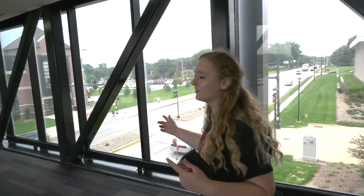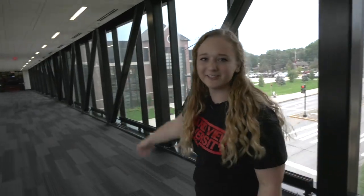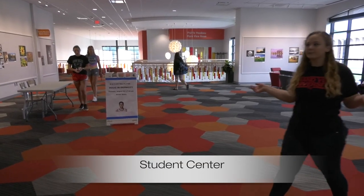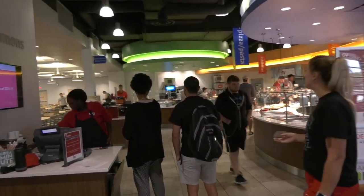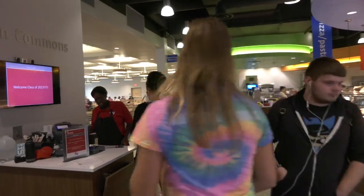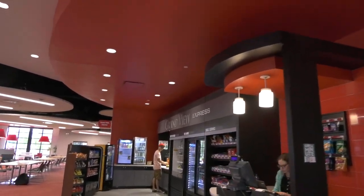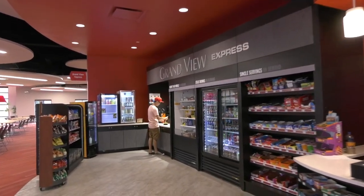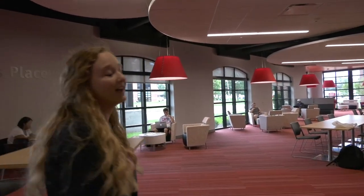Jensen Bridge is a really great way to travel between classes when it's raining and snowing, and we're going to head right into the Student Center. On the second floor of the Student Center, we have Carlson Cummins. As an incoming freshman, you can have an all-access five-day-a-week meal plan or an all-access seven-day-a-week meal plan. On the first floor of the Student Center, over here we have Grandview Express, which is the other option other than Einstein's Bagels, and that leads right into CJ's place, which is a great place for students to hang out between classes.